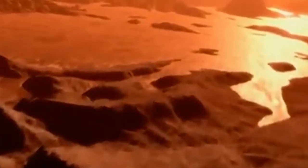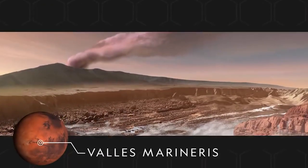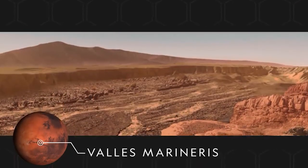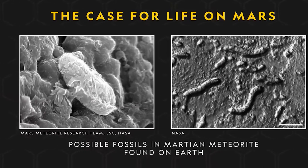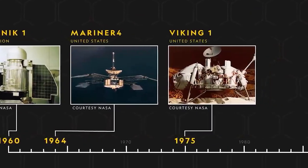Studying Martian volcanoes is important because they can help us understand the planet's history and its potential for habitability. Volcanoes can release gases into the atmosphere, which can contribute to the creation of a greenhouse effect that could warm the planet and make it more hospitable for life. They can also create underground reservoirs of water, which could provide a habitat for microbial life.